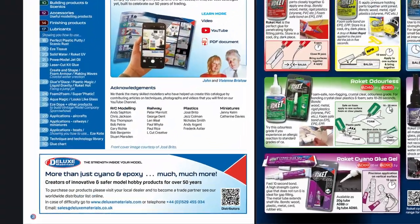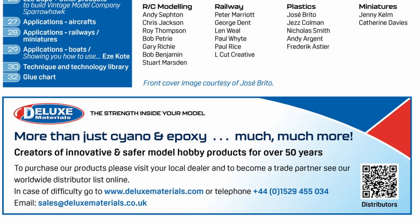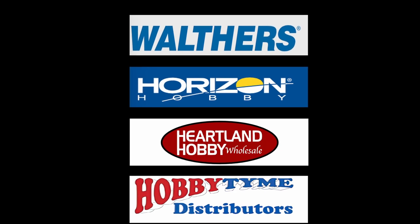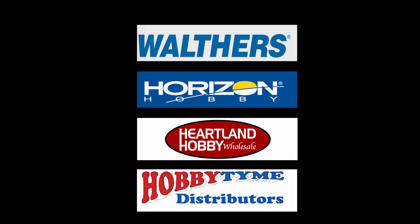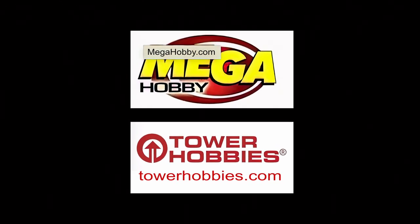Scan the QR code to find Deluxe Materials' growing list of international distributors and dealers. Deluxe Materials products are distributed to hobby dealers by Walters, Horizon Hobby, Parkland Hobby, and Hobby Time Distributors. Or you can buy online from all good hobby dealers,